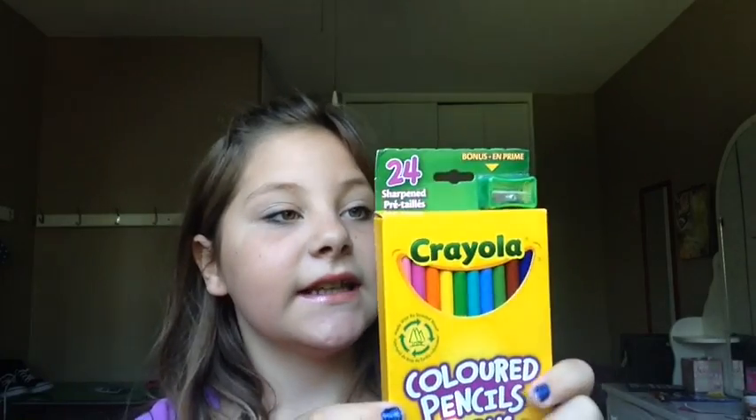Then I have some scissors — I like these because they have this really cool pattern. I have a Staples eraser. And I have these amazing pencil crayons. It comes with turquoise, light blue, and pink — it's like the bonus 24 pack, and it comes with a sharpener.